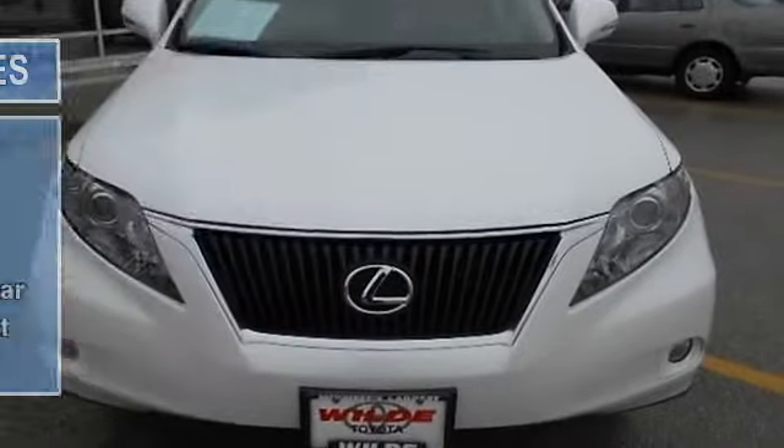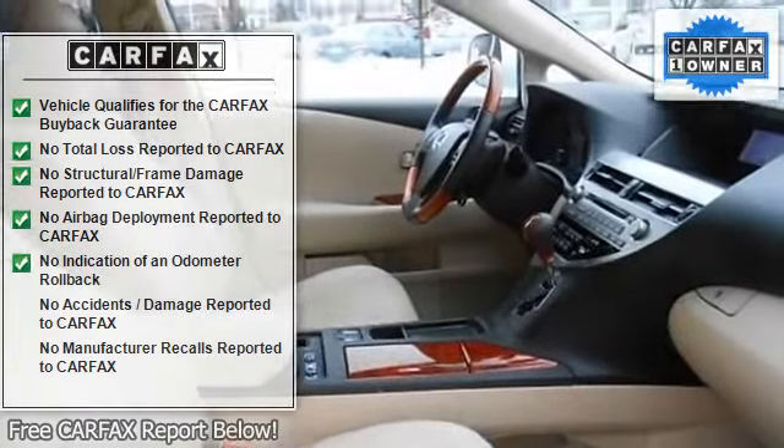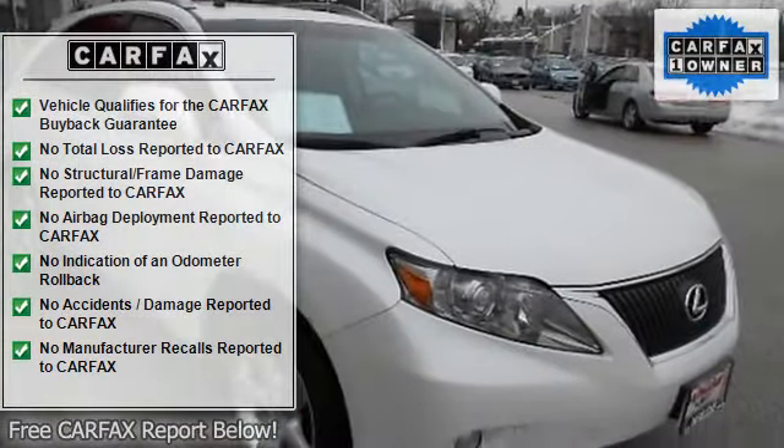Automatic headlights, fog lamps, power mirrors, integrated turn signal mirrors, privacy glass, intermittent wipers, variable speed intermittent wipers.